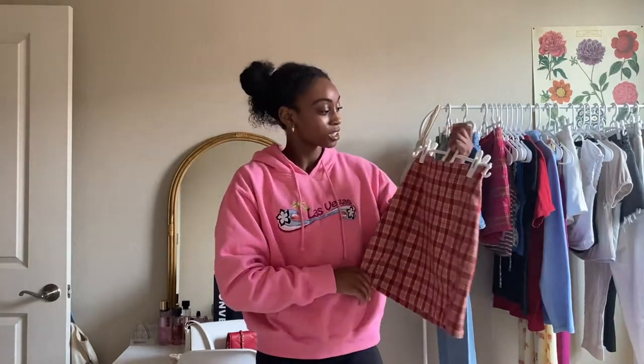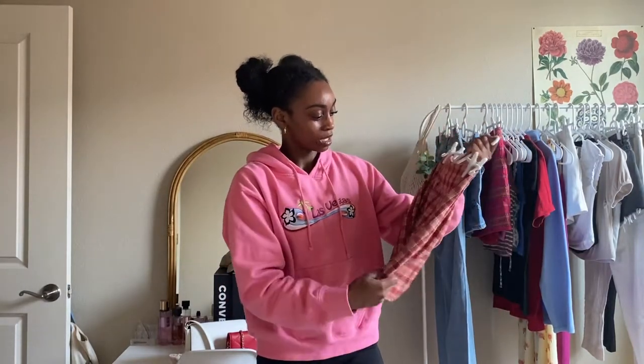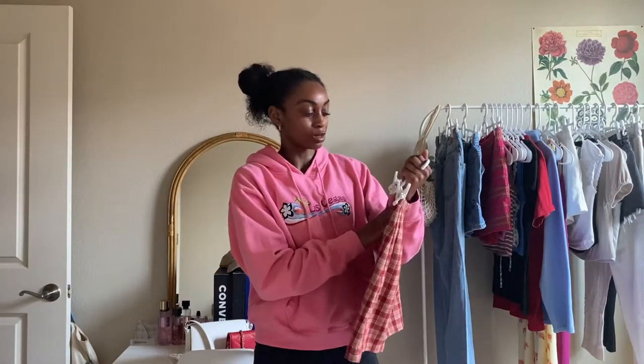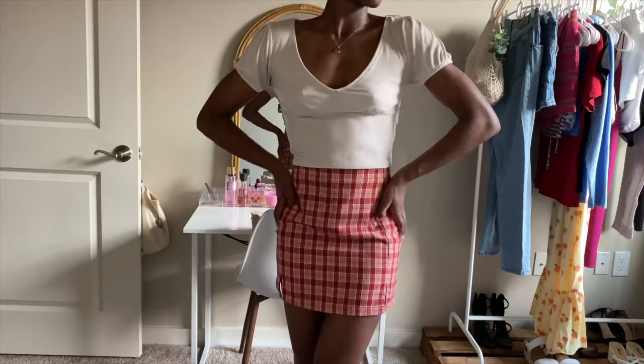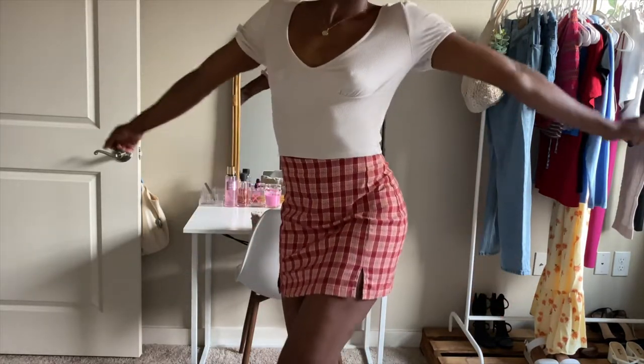Next up, I really couldn't believe I found Brandy on Curtsy as well. It is literally in perfect condition and it fits me so well. I literally cannot believe someone was getting rid of this. I just think it's so crazy that over 80% of donated clothing actually ends up in the landfill, and this is something that possibly could have ended up there at a regular thrift store. But I was able to find it and sift through everything so quickly on Curtsy and find such a cute little skirt that I've been wanting for a while.